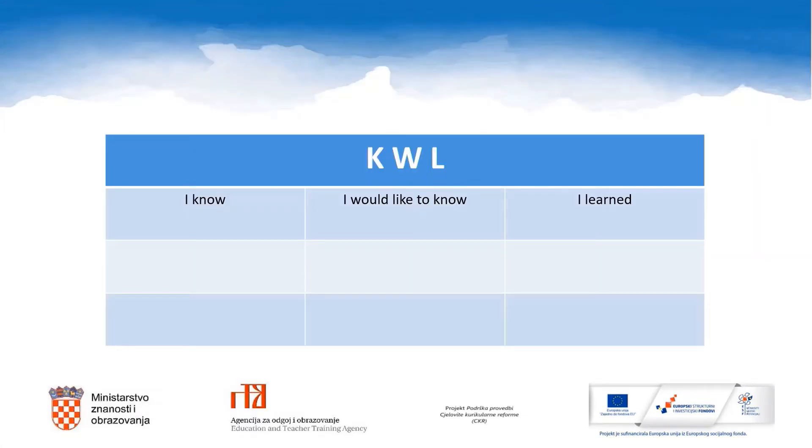In our lesson today, we will use a KWL chart. Please copy this chart into your notebooks. You will fill out these columns throughout the lesson and you will need it to complete your writing assignment. Pause the video now and copy the chart.